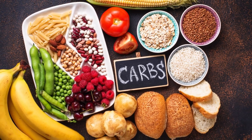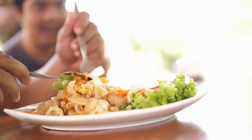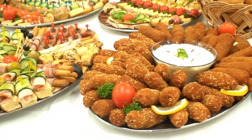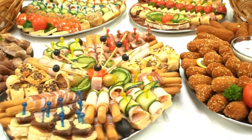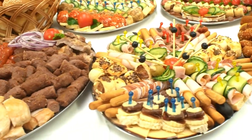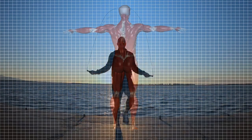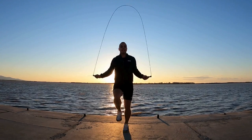2. Carbohydrates for Energy: Carbohydrates are your body's primary source of energy, crucial for sustaining intense workouts. Opt for complex carbohydrates like brown rice, quinoa, sweet potatoes, and whole grains. These choices provide a sustained release of energy, helping you power through demanding training sessions.